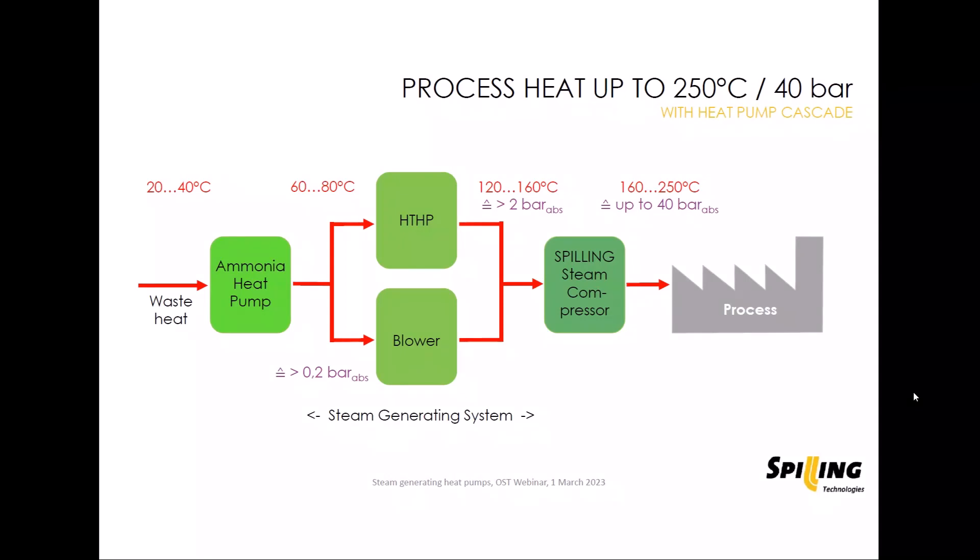As Gregor Schum mentioned, there is also another way: taking the 60 to 80 degree heat, producing vacuum steam from this heat source, and compressing it with a series of blowers to overpressure, reaching maybe 2 to 5 or up to 10 bar.